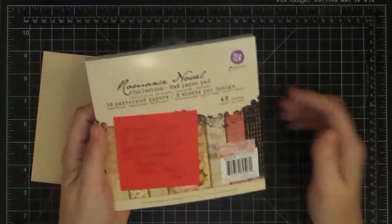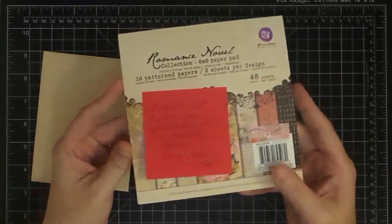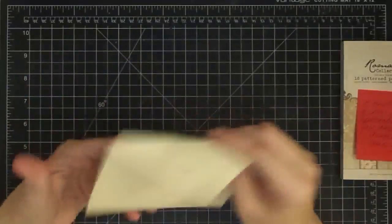It's called Romance Novel — that's the name of the Prima paper. I've never had Prima paper before, so thank you for sending me this. This is super cool — my first pack of Prima. Thanks a lot for that. Then let's look at the card.